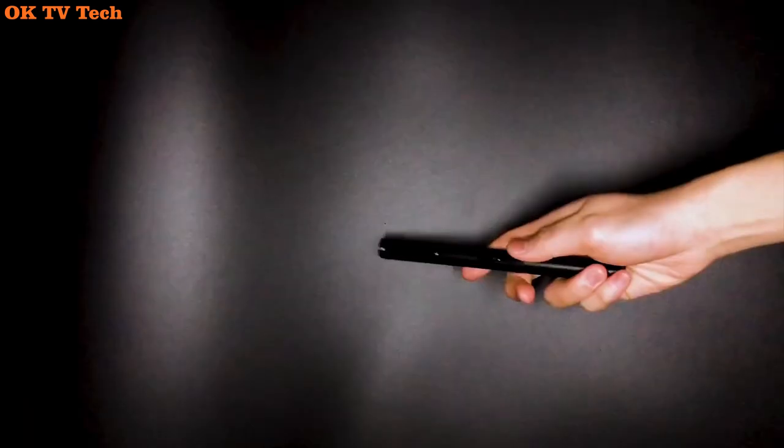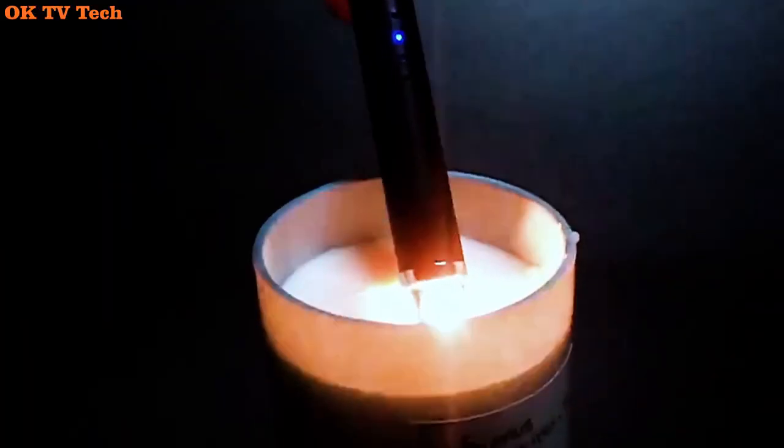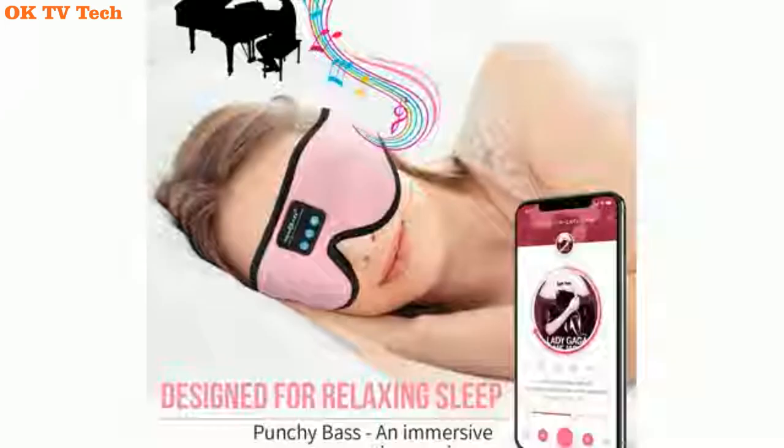The arc lighter can also be used as a flameless candle lighter, plasma bin lighter, camping lighter, barbecue lighter, kitchen lighter, torch lighter, fire starter, fireplace pilot lighter, and outdoor utility lighter — suitable for birthday candles, barbecue grills, camping, and many other uses.